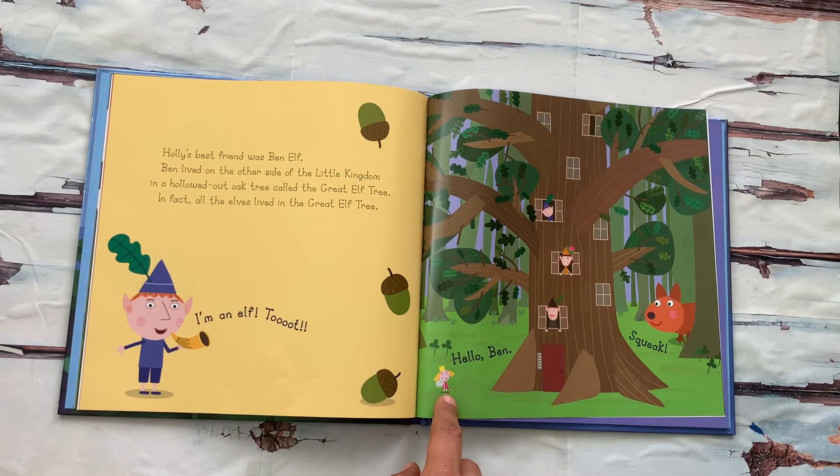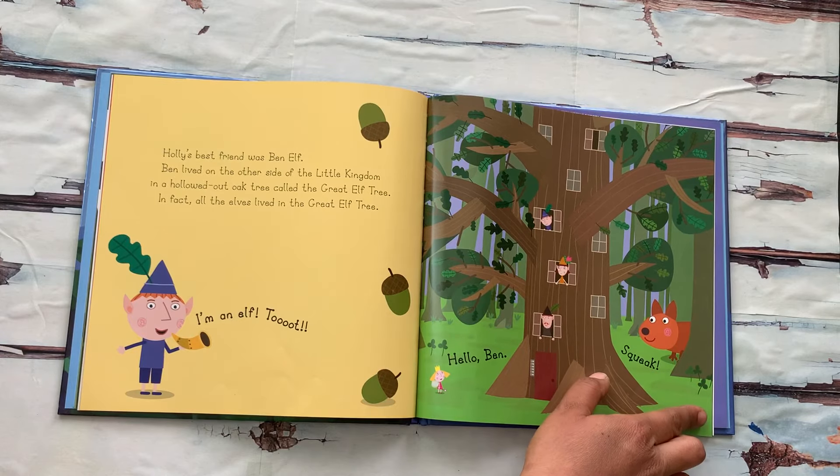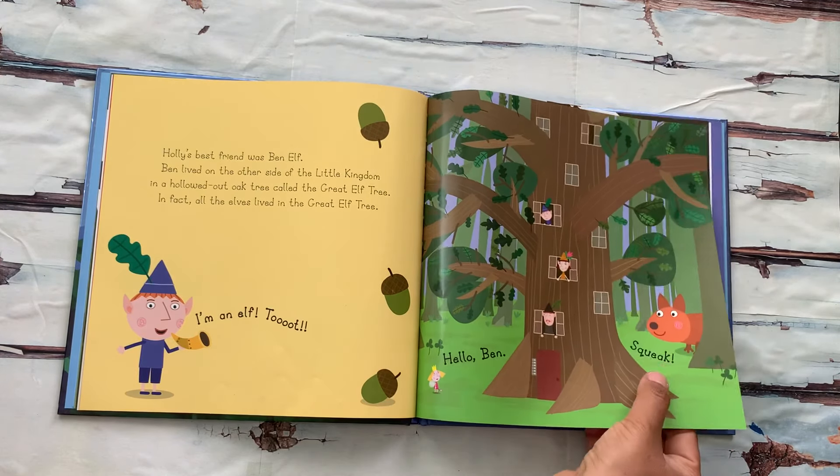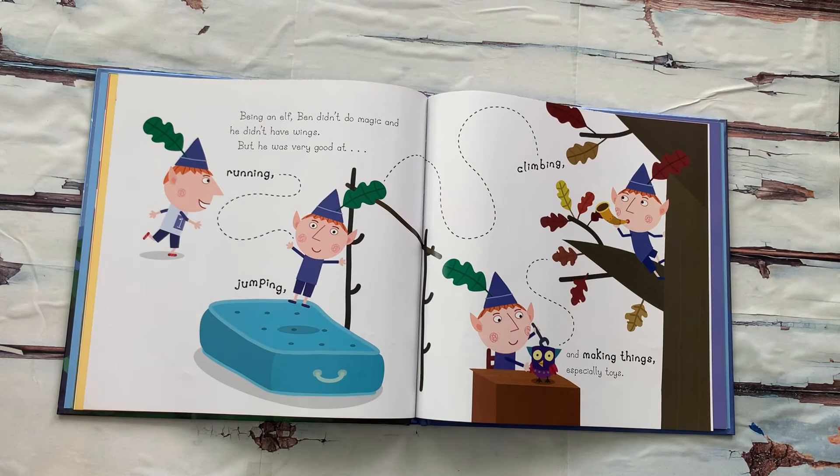Holly says, "Hello, Ben." There's somebody who says, "Quick!" — who can that be? It's a mouse! Being an elf, Ben didn't do magic and he didn't have wings. But he was very good at running, jumping, climbing, and making things — especially toys.